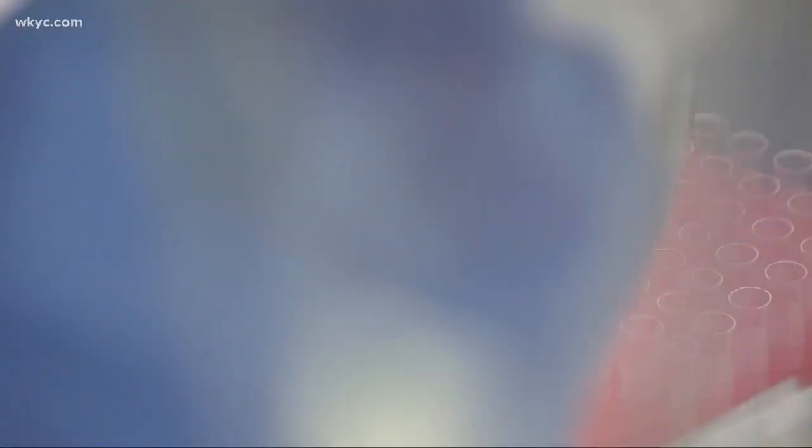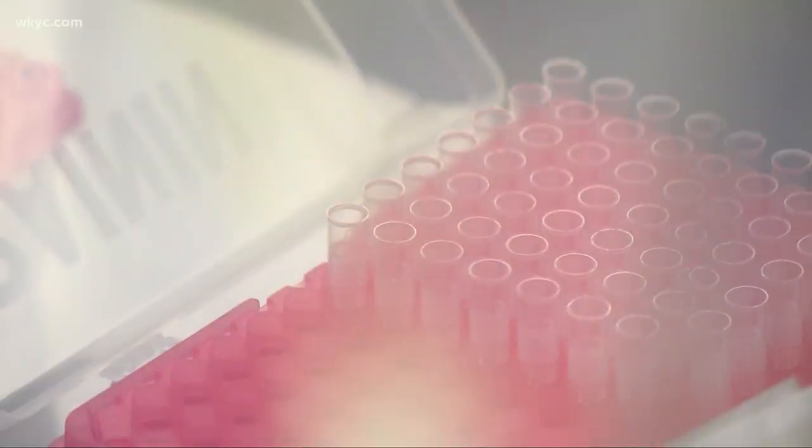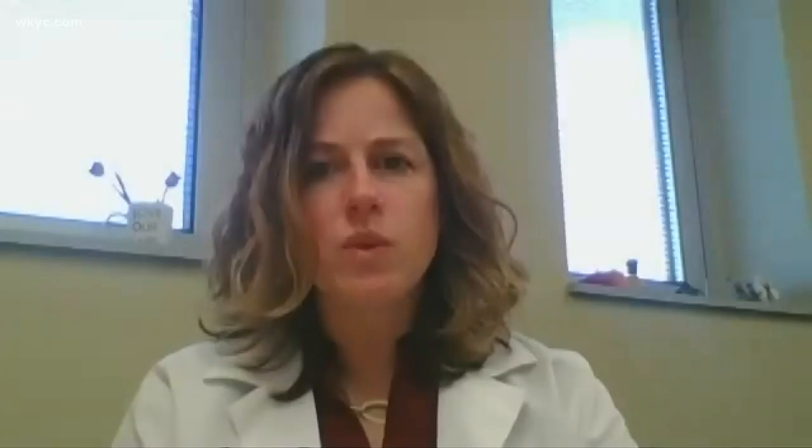With a steady supply of reagents, they hope to triple that amount, but also share the load. With more reagents and test kits available, there are other hospitals and locations throughout the state or throughout the country that aren't able to do any testing at all right now that would then have the capacity.